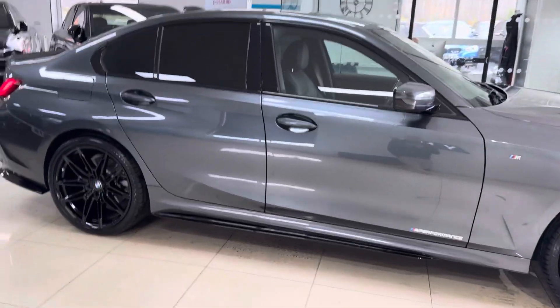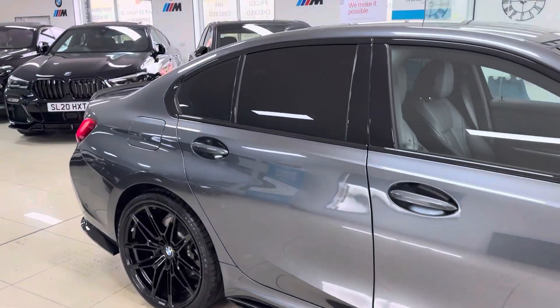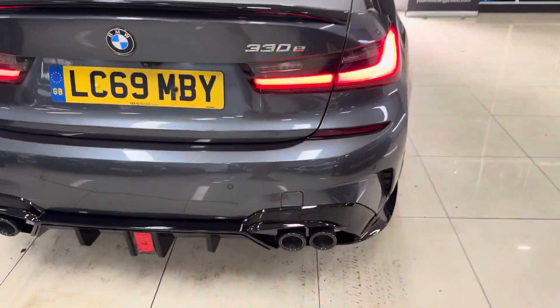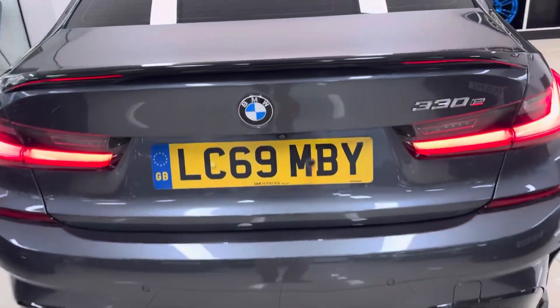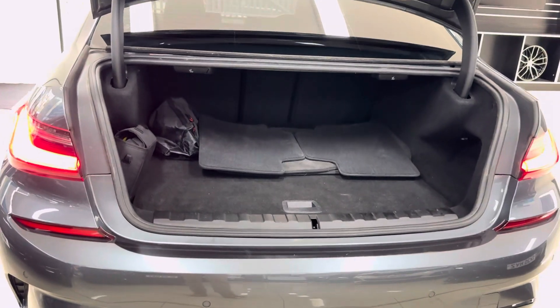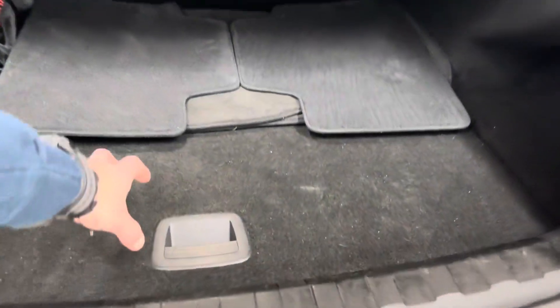It also benefits from the rear privacy glass. As you can see, there is the rear spoiler and quad exhaust diffuser. You also get a reverse camera and parking sensors. Nice size boot, bearing in mind you've got the hybrid batteries just underneath the boot floor.